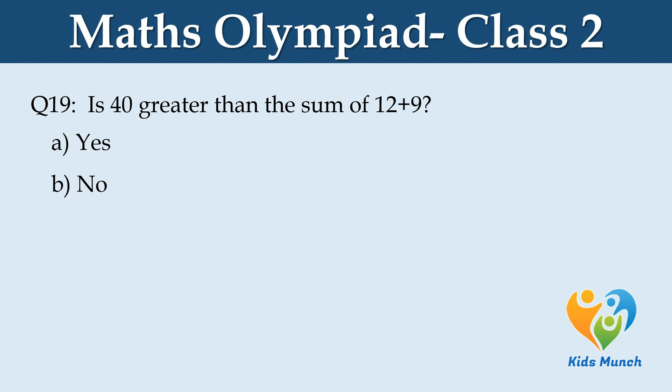Is 40 greater than the sum of 12 plus 9? Option A: Yes, Option B: No.